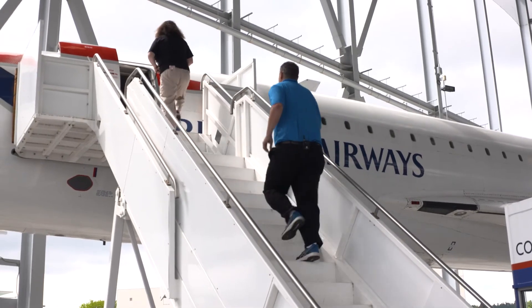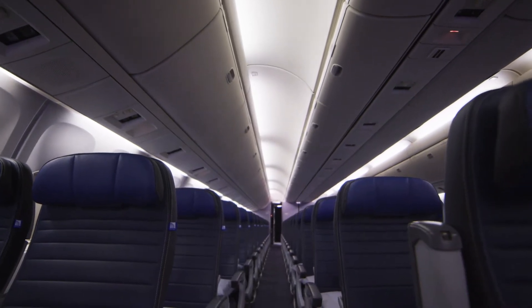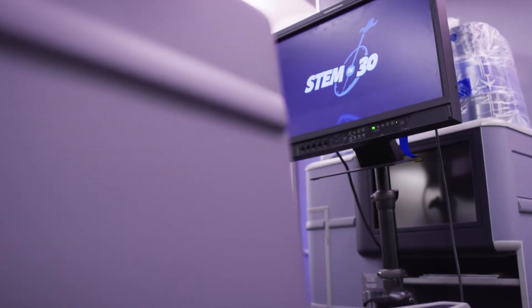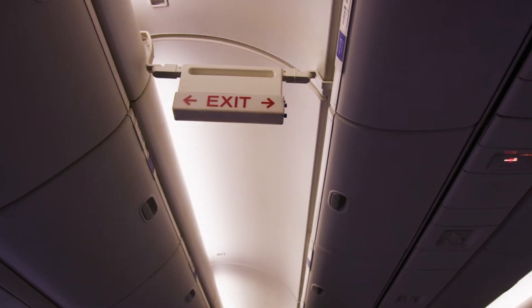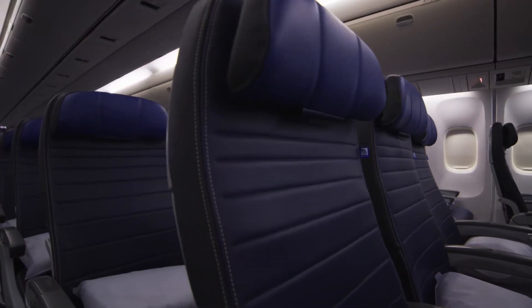If you've been inside an airplane, you've been essentially surrounded by a cocoon of honeycomb. The honeycomb is in the floors that you're standing on, the walls, the ceilings — even in some cases the tray that comes in front of you. And sometimes the seats are made out of honeycomb.